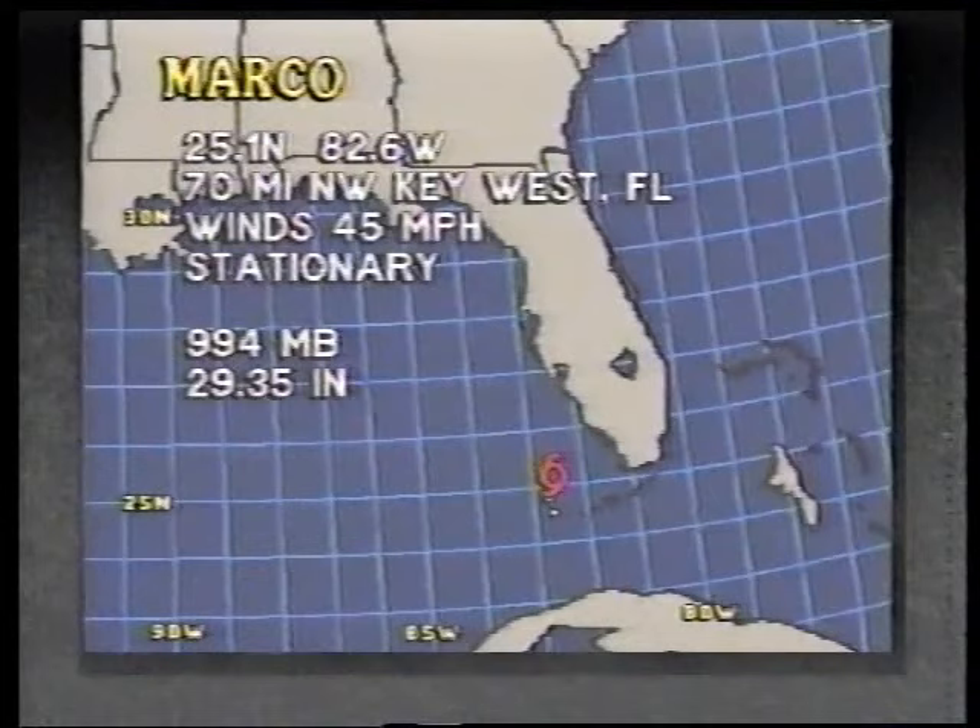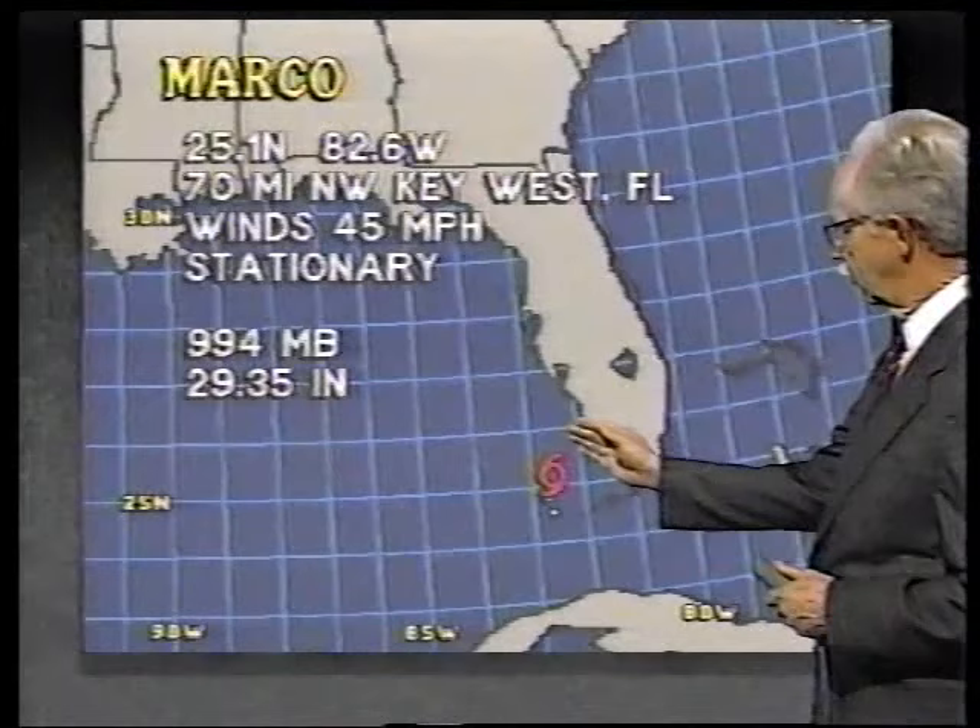Right now, it looks as if the movement is going to be mostly toward the north, very close to the coast. Possibly that will mean there's a chance of landfall a little bit farther south than what we saw earlier. We're just going to have to wait and see how that develops.